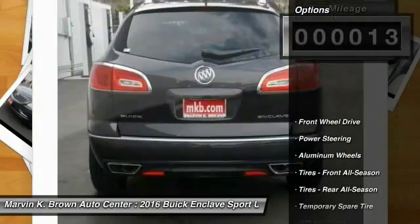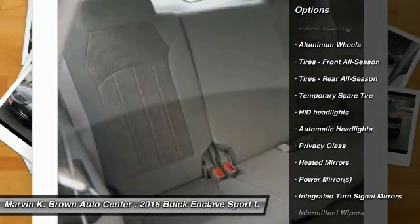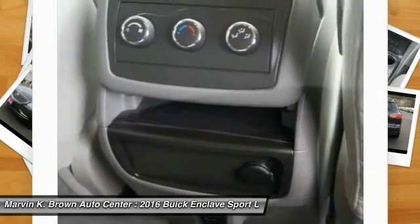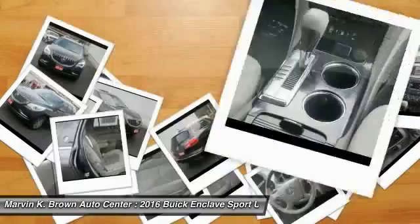Here are some of this vehicle's great options: stability control, traction control, power passenger seat, steering wheel audio controls, keyless entry, remote engine start, anti-lock braking system, power lift gate, backup camera, leather wrapped steering wheel.